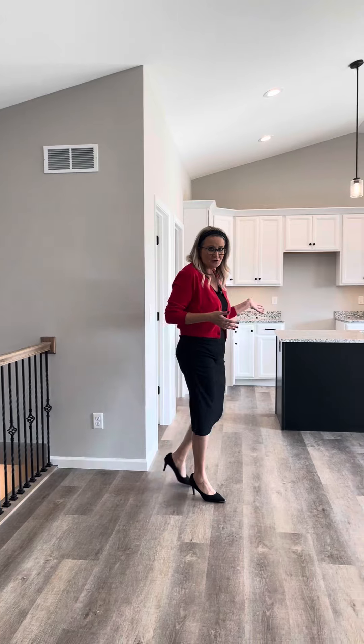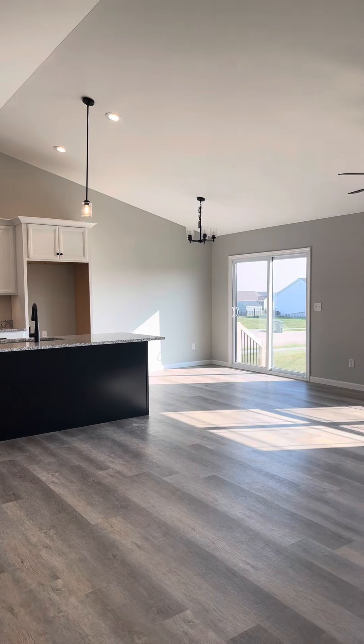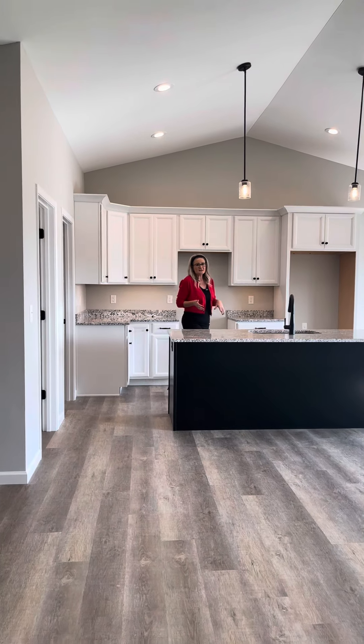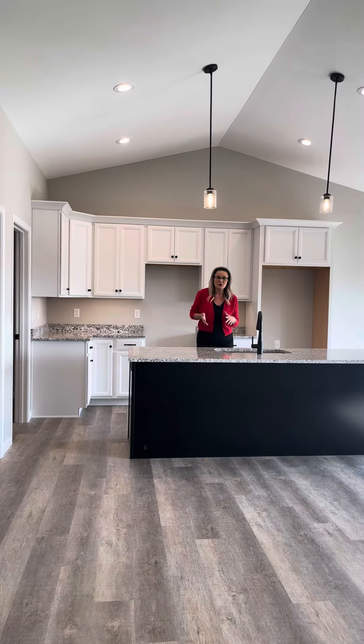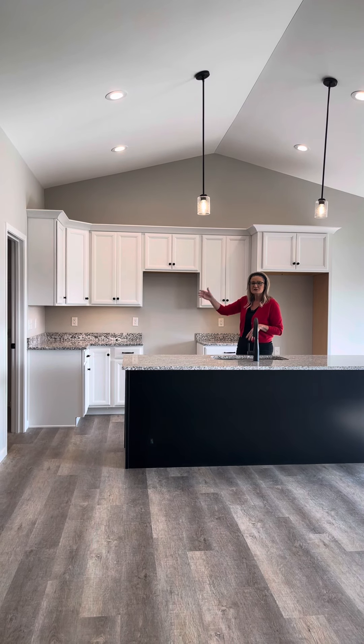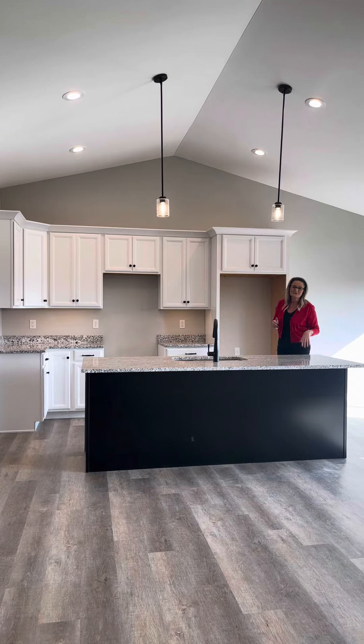Welcome inside our Calais floor plan. This home features an open spindle staircase and a great open concept for the great room and kitchen area. Over here in the kitchen, we've got a beautiful eight-foot island, 42-inch upper cabinetry, and standard stainless steel appliances will come with the home. You have a walk-in pantry, laundry right off of the garage, and granite countertops are also installed in this home.